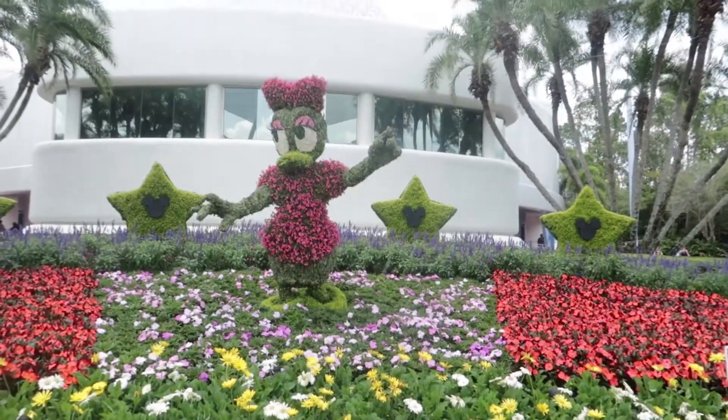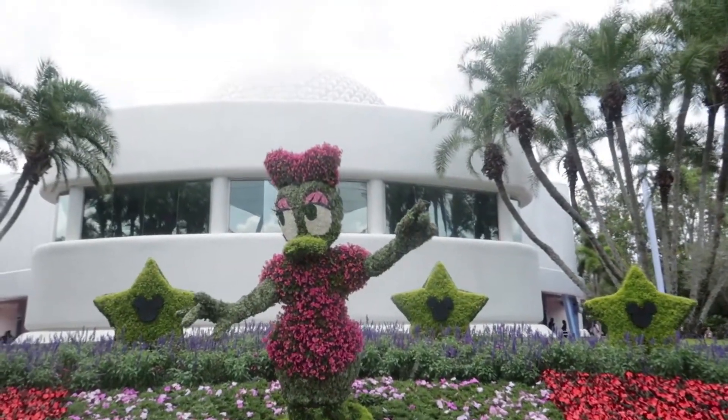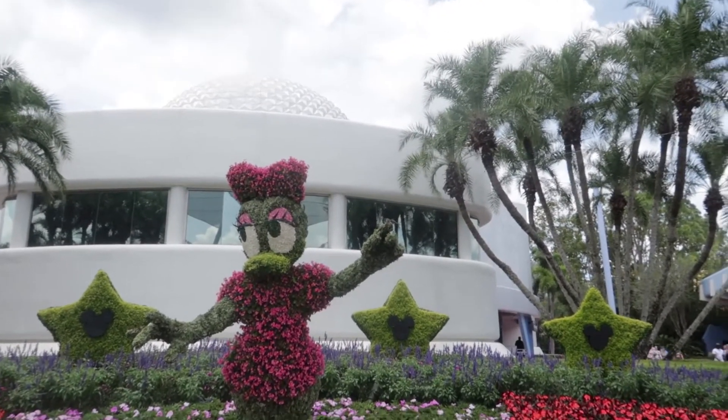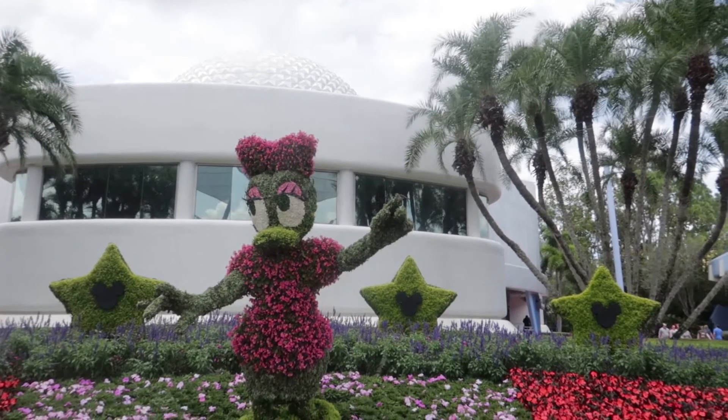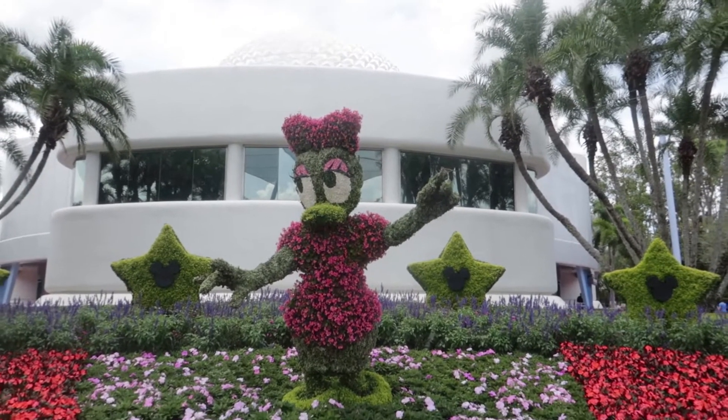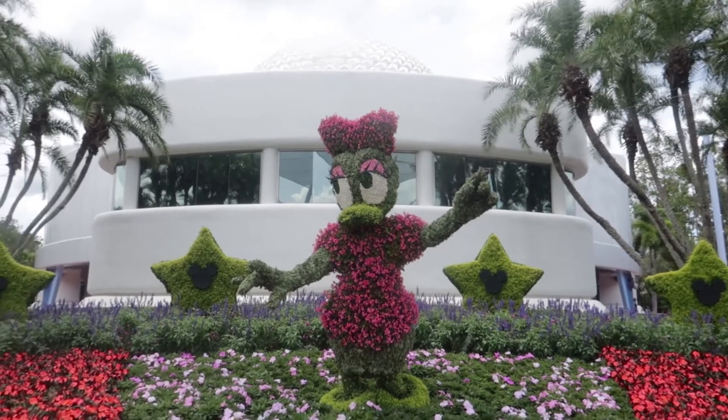Daisy actually has a bird that has perched on her finger. She's a true Disney princess because the birds come and land on her — like Snow White or Cinderella!